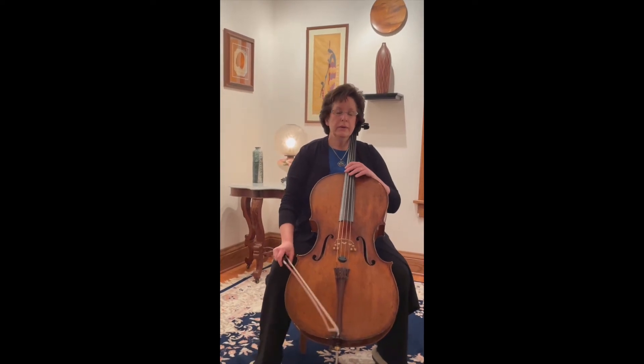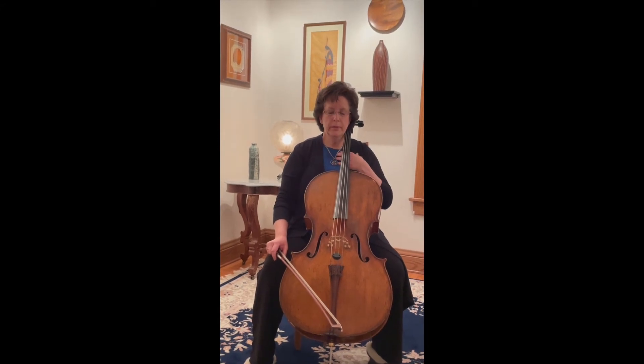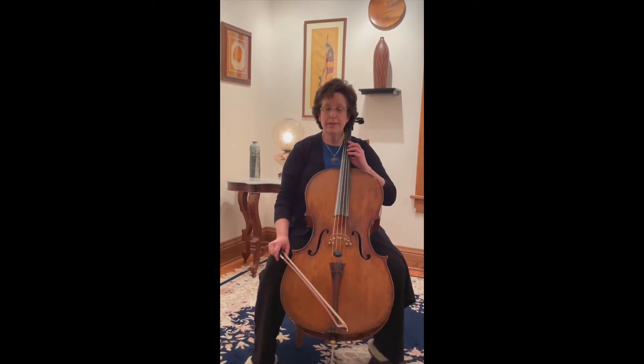There's a lot of power in this instrument, but there's also a lot of warmth. It has moments where it can really tug at your heartstrings, and just sings.